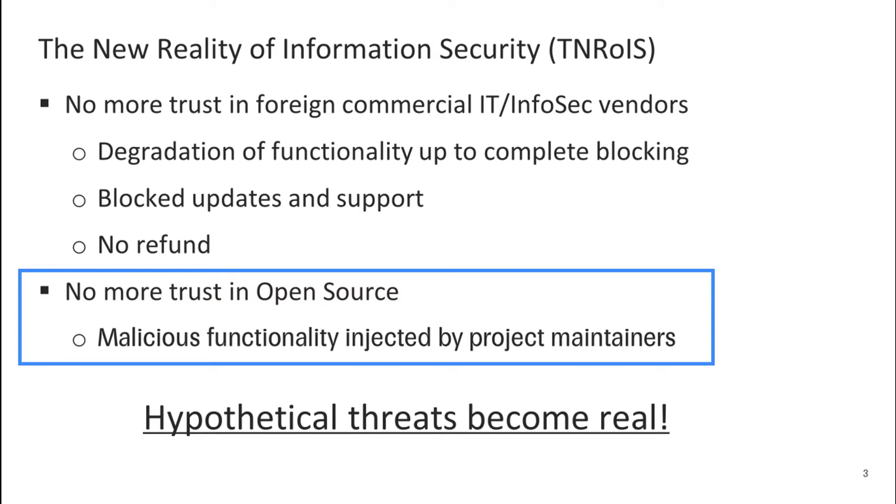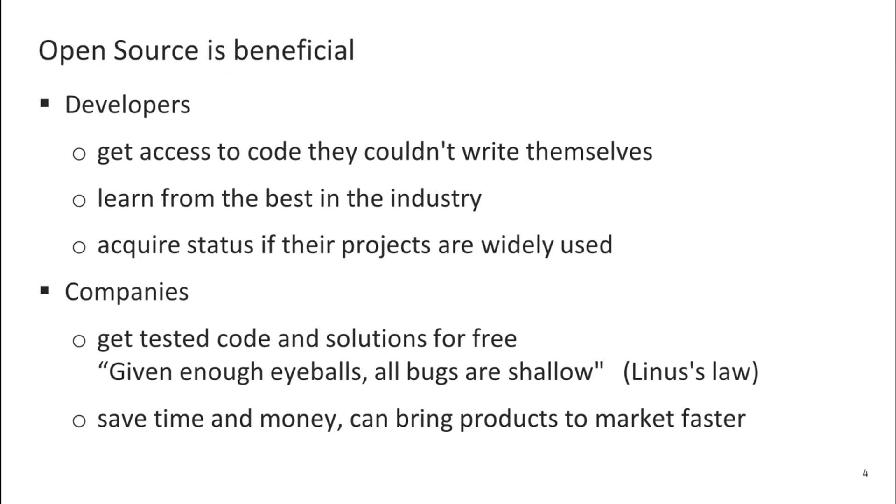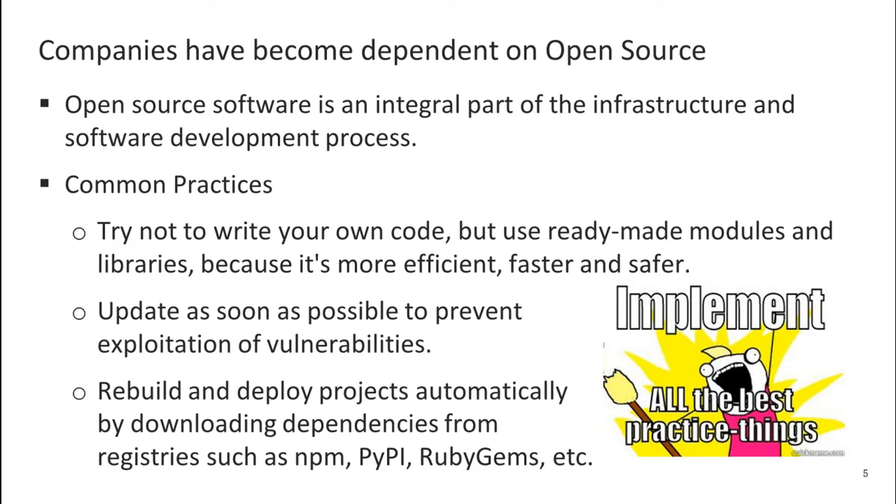Let's focus on open source issues. Of course, open source is a good thing. It benefits developers — they can access code they couldn't write themselves, learn from the best in the industry, raise their status, and even earn money if their open source projects are widely used. Open source benefits companies that receive tested code and solutions for free, save time and money, and can bring their own products to market faster. But at the same time, it makes organizations dependent on open source.